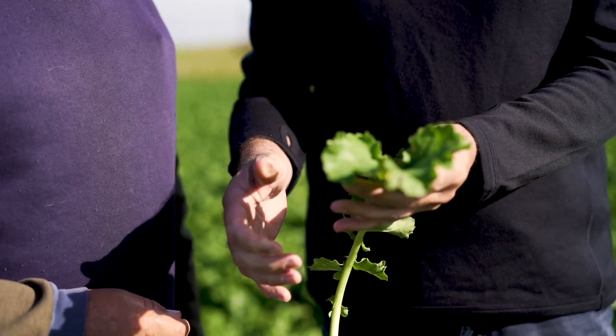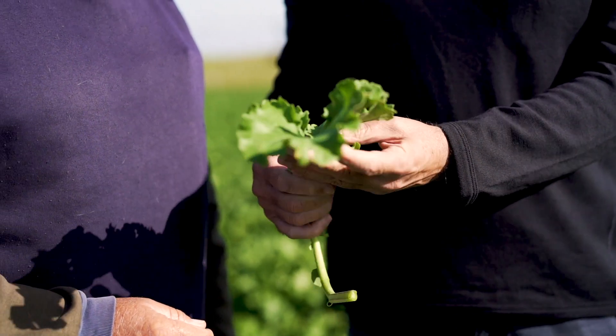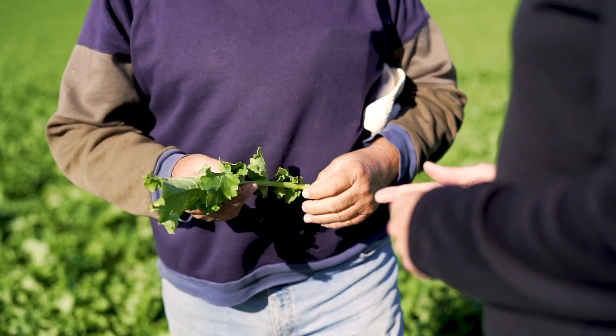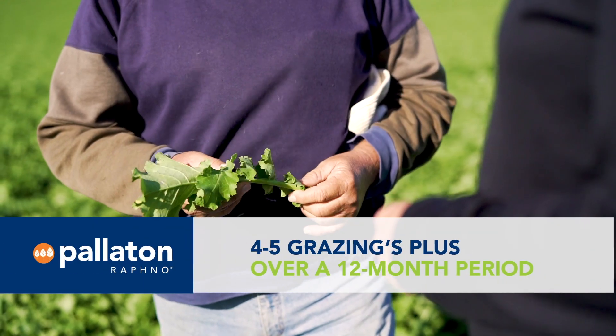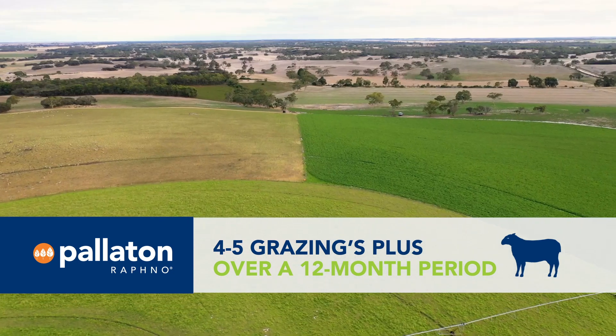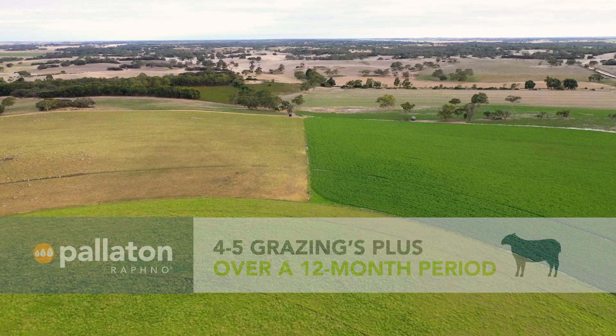Sporting a sizeable taproot, Peloton displays impressive drought tolerance and plant persistence under multiple grazings. Farmers can achieve four to five grazings plus over a 12-month period under ideal conditions with optimum grazing management.